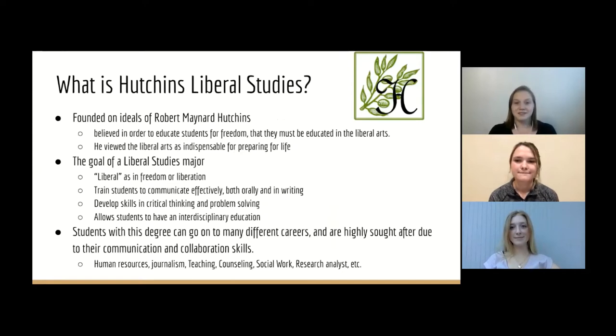I want to talk a little bit about what Hutchins Liberal Studies is, just because it's not a typical major that you would hear about. Hutchins was created on the ideals of Robert Maynard Hutchins and named after him. Basically his beliefs were that in order to educate students for freedom, they needed to be educated in the liberal arts. A Liberal Studies major means not liberal in the political sense, but liberal as in freedom of education and liberation. So you're able to look into many different subjects. We're trained to communicate effectively orally and in writing, and we develop critical thinking and problem-solving skills. It allows all students to have an interdisciplinary education, which I'll talk a little bit about later.